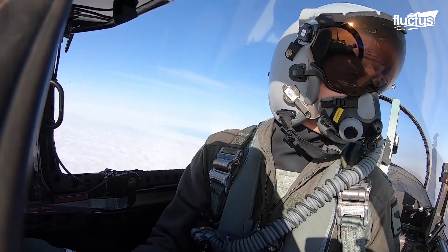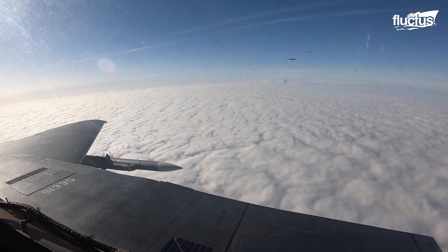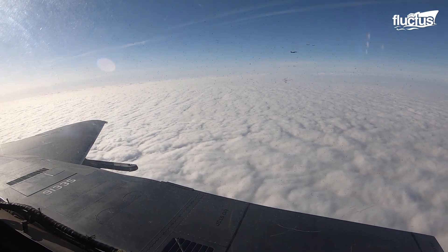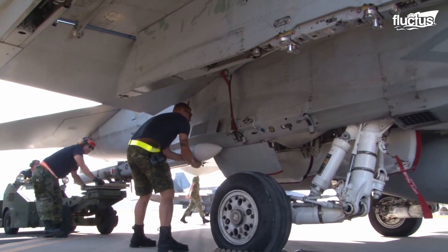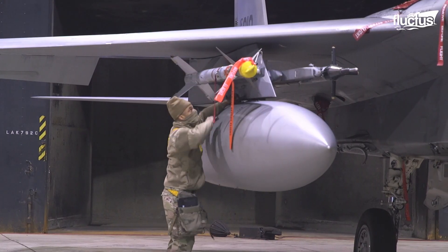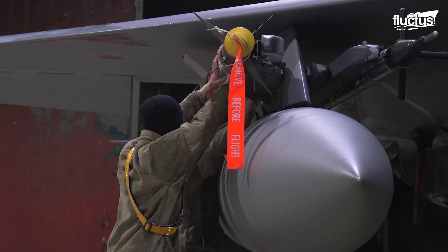Missiles first entered the world of aerial combat in the 1950s. That's when the AIM-4 Falcon, AIM-7 Sparrow, and AIM-9 Sidewinder became fairly standard aboard US military planes.